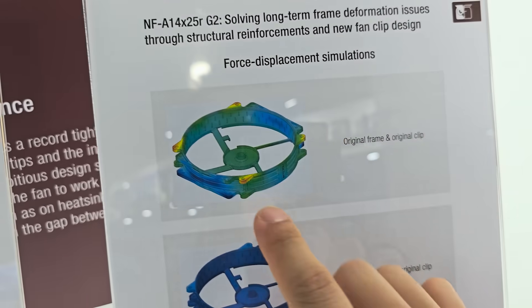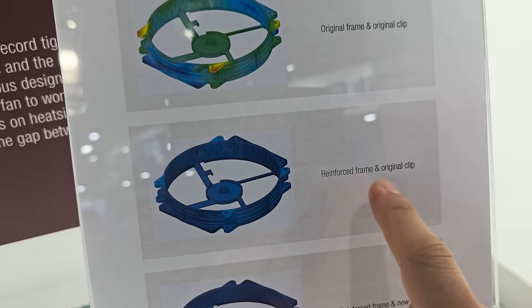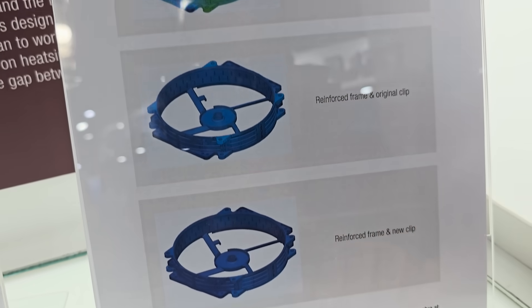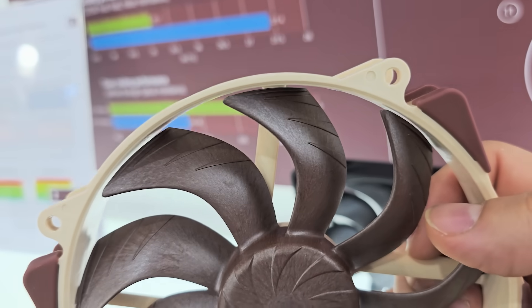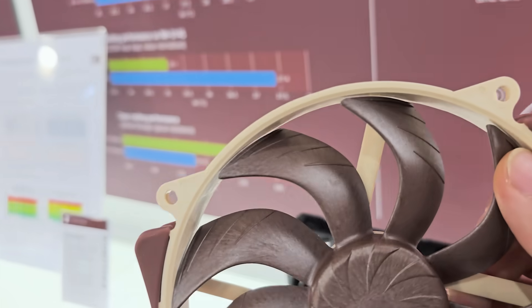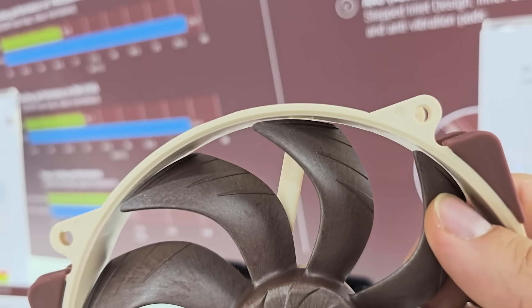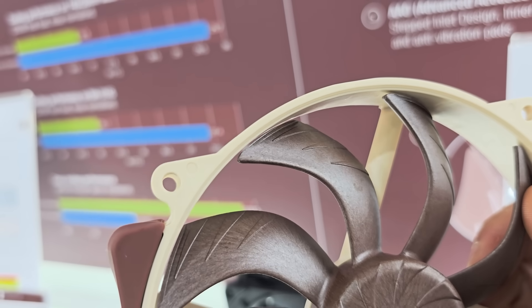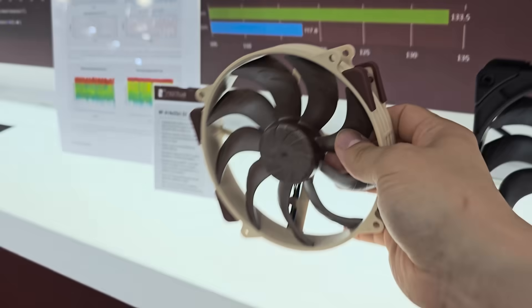When we saw them last year, they were dealing with some issues — trying to solve the problem of the frame warping over long-term use. They managed to reinforce the frame, and now we have a very polished version that is not going to warp over time. It uses a liquid crystal polymer fan blade so that it retains its shape over long periods of use, allowing the blade to get extra close to the inner frame, which increases performance and static pressure — with zero risk of the blade ever hitting that inner frame.